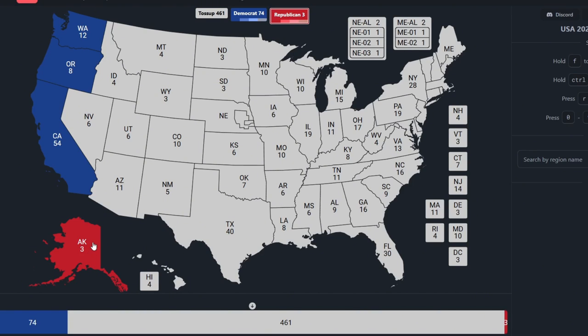Montana, which is at the very top slightly to the right, with 4 electoral votes, is red for Donald Trump. Idaho, to the bottom left of Montana, with 4 electoral votes, is red for Donald Trump.